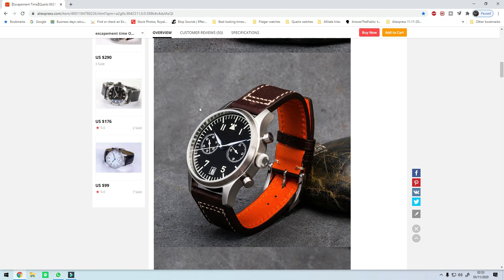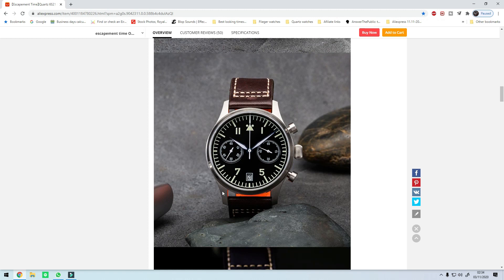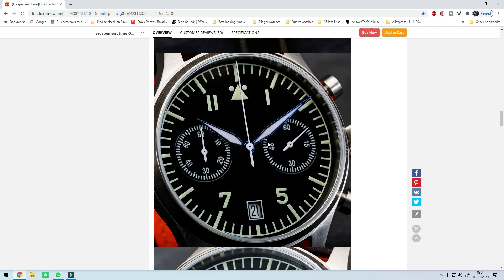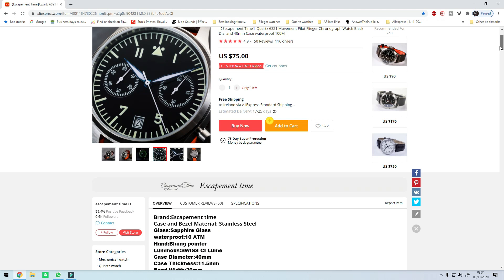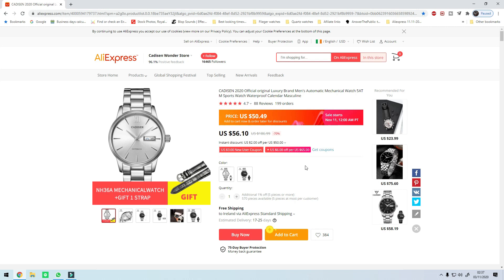In terms of specs you're looking at a Miyota 6S21 chronograph movement, a diameter of 40 millimeters, a lug width of 20, and a lug-to-lug of 49 millimeters. It only comes on this leather strap and it's absolutely comfortable, especially for $72 after the coupon. There's loads of loom on the dial — not the best loom but I've seen a lot worse for the price. I bought this because I heard great things about the quality of the finish and it was up to my expectations, so that's why I'm recommending it.